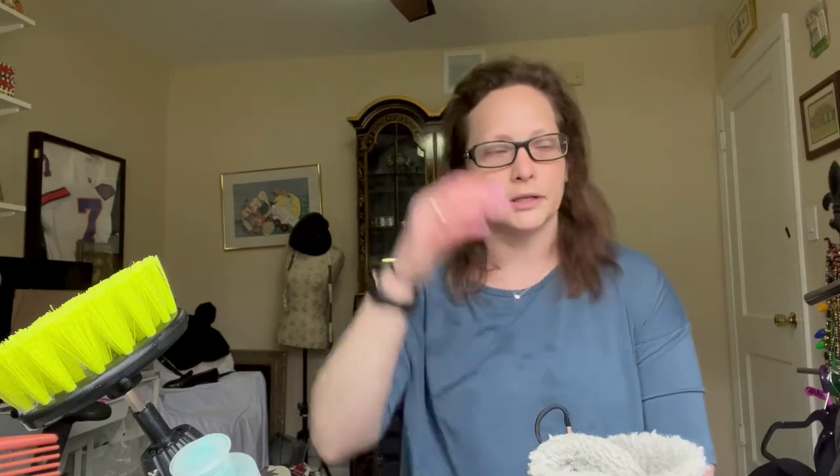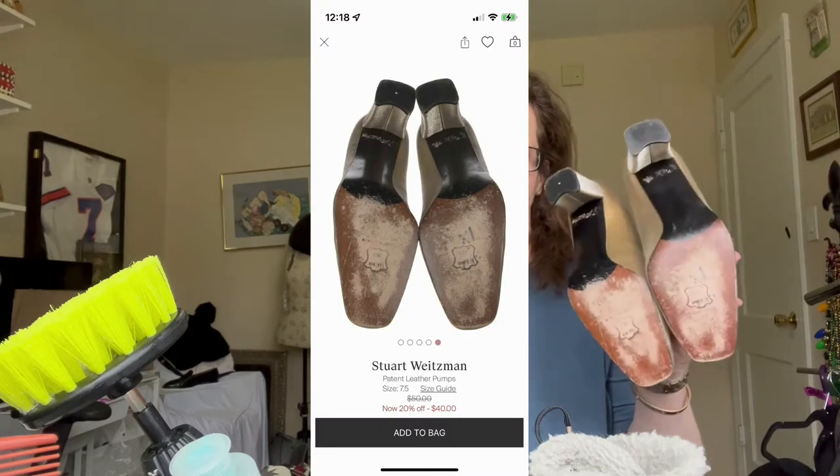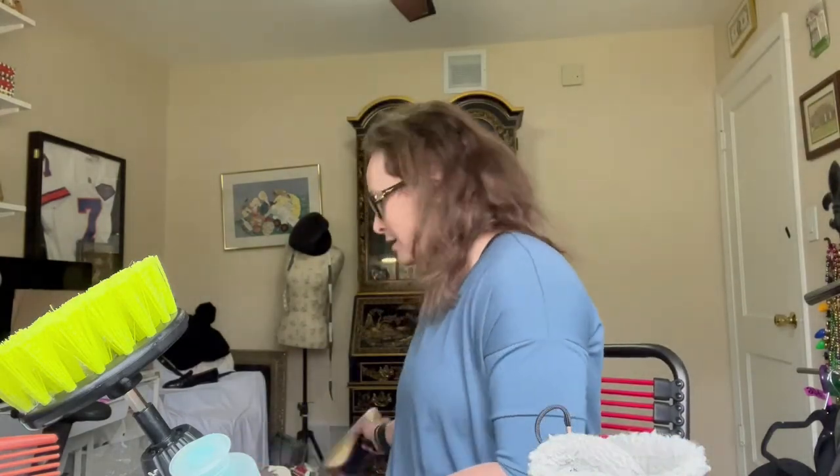Another item that was a super quick fix were these Stuart Weitzman glittery pumps — they had writing on the bottom in Sharpie. I used sandpaper; it's not perfect but it's good enough. The RealReal will actually list them with that stuff on the bottom, so if you're wondering whether to send something with writing on it, go ahead and send it.